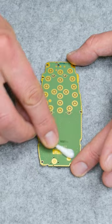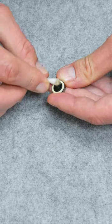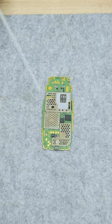Cleaning is simple as well: a little isopropyl alcohol, soft brushes, compressed air and cotton buds, and everything is shining up.